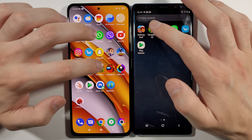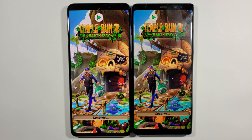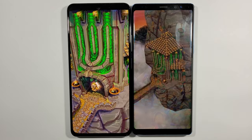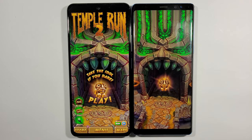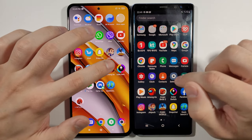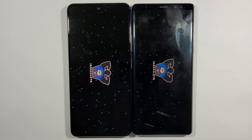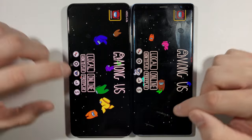Temple Run 2 — Poco F3 definitely faster. Let's go back. Among Us right now — Poco F3. Let's go back.